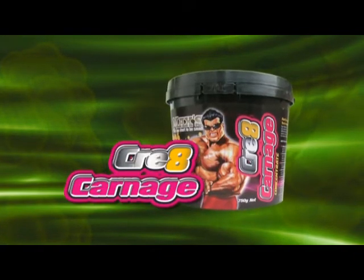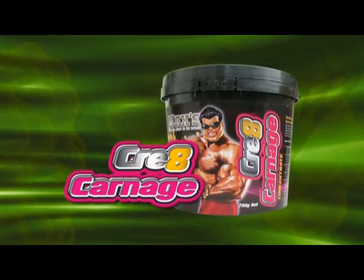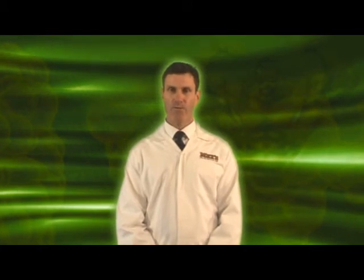Max's creatine supplement, Creat Carnage, is ideal for this purpose because it can be mixed in with a sports drink or a fruit juice and taken just before you train. So if you want to get the most out of every workout, make sure you fuel up before you train.